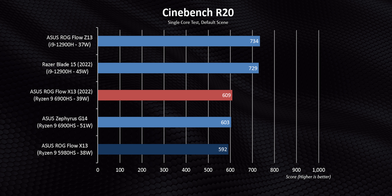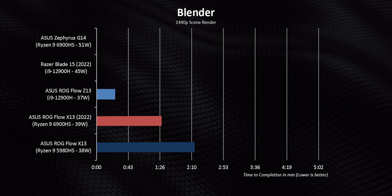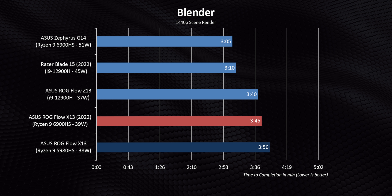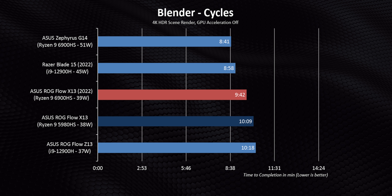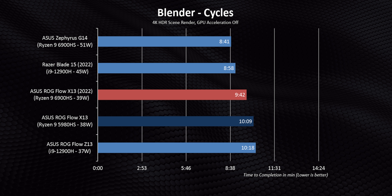Moving on to Blender, what you're seeing here is pretty much going to hold true for the rest of the results. That small clock speed bump AMD gave to this new generation allows it to achieve marginal but measurable improvements over last year's CPUs.